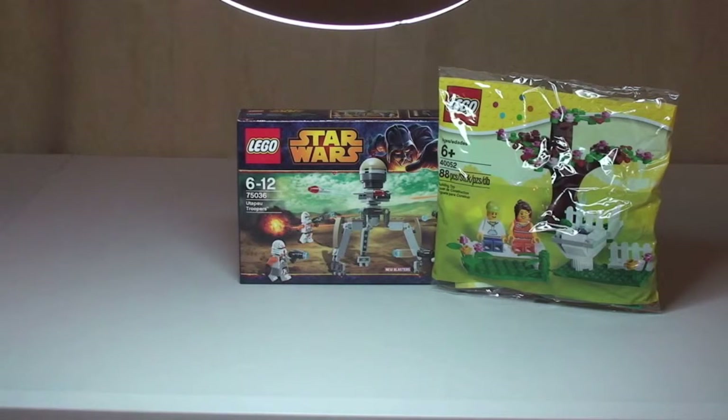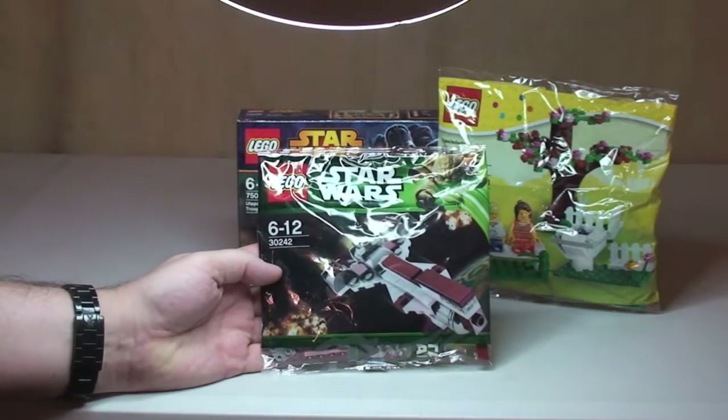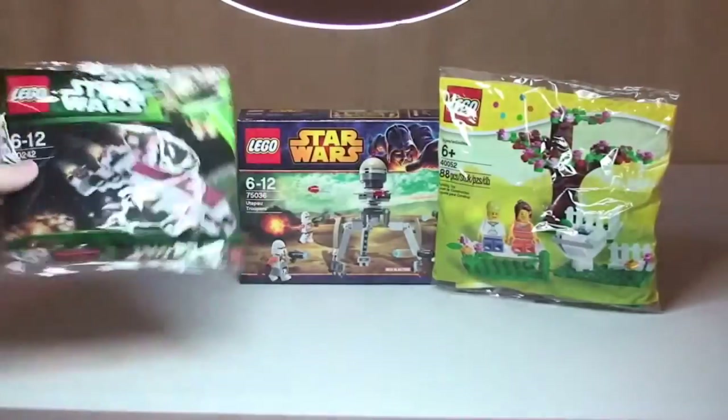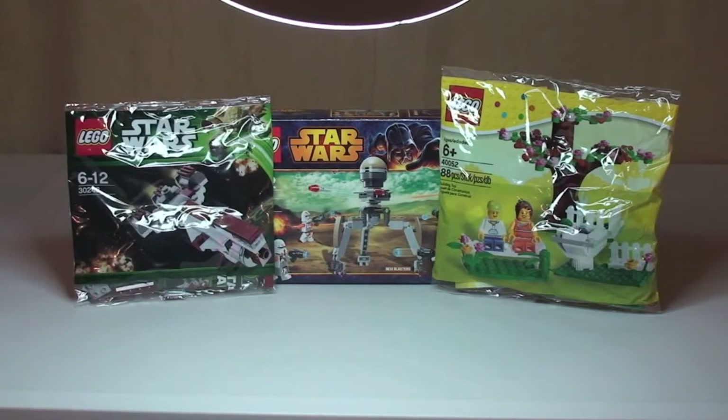Next up, another poly bag — and this is a cool poly bag from my collection. This is Lego Star Wars 30242, the Republic Frigate. Very cool poly bag this one is. All of those are unopened.